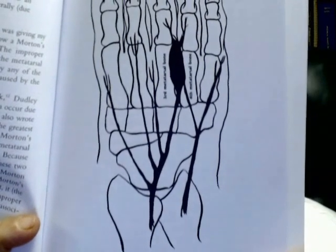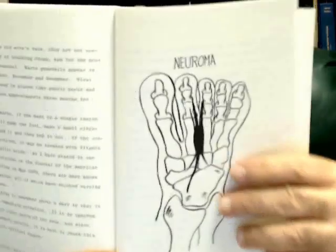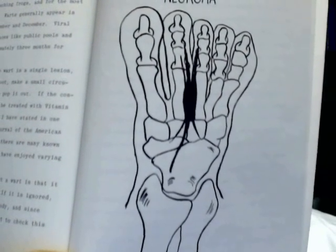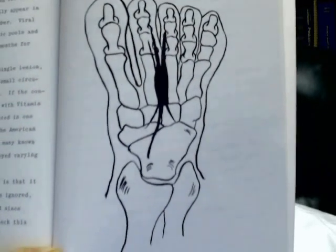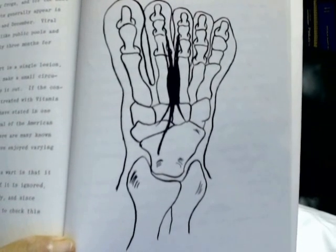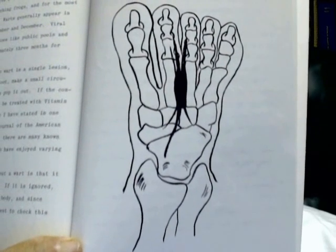Let me show you another picture from another book. This book is 33 years old, and I wrote it also many years ago. This is a pretty good picture of the Morton's Neuroma. Again, you can see that growth of the nerve running between the metatarsal bones. That is what the neuroma is — it's that inflammation of the nerve. A neuroma is an inflammation of the nerve that runs between normally the third and fourth metatarsal bones, right in here.